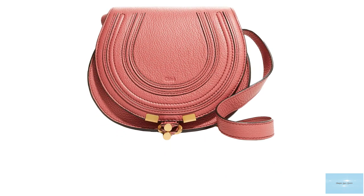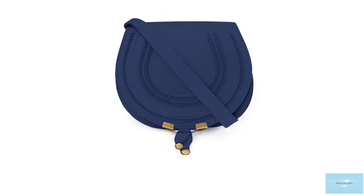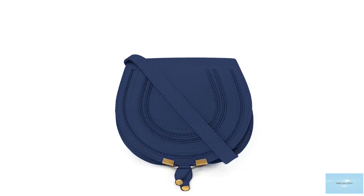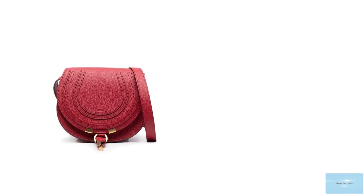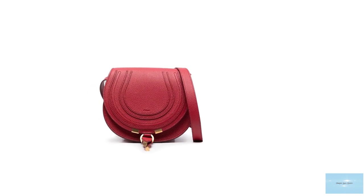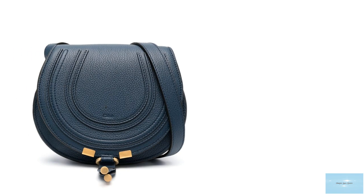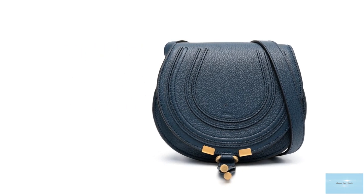The Chloé Marcy Saddle Bag features a single flat shoulder strap with buckle adjustments, perfect for wearing long on the shoulder and as a crossbody. It also features small elements of hardware in the gold O-ring that forms part of the closure mechanism and the tassel ends, with hardware offered in gold, silver, or bronze tones. The bag also features a drawstring fastening closure with a tassel dangling at the front flap.